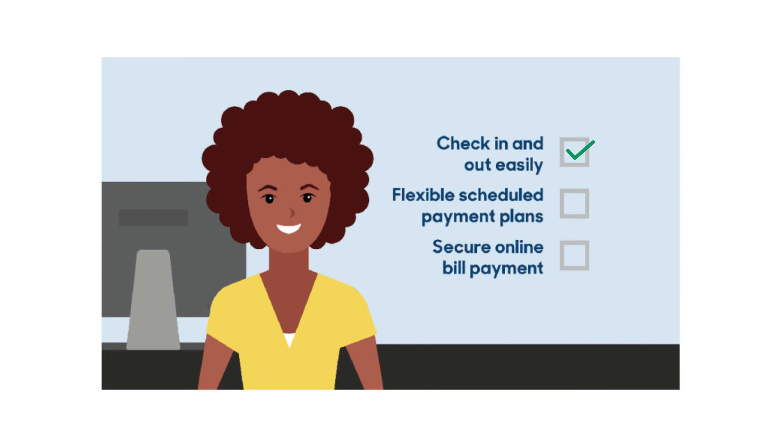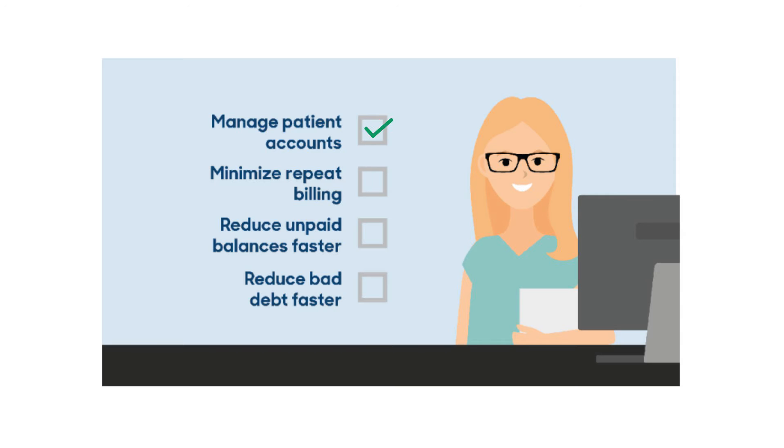Patients check in and out easily, set up flexible schedule payment plans, and even pay their bills securely online with a stored credit or debit card. And your staff can manage patient accounts, minimize repeat billing, and reduce unpaid balances and bad debt faster.